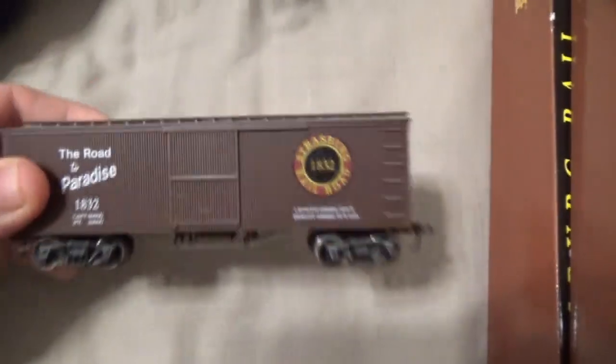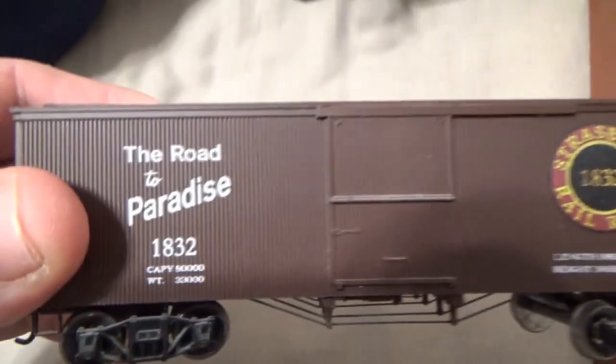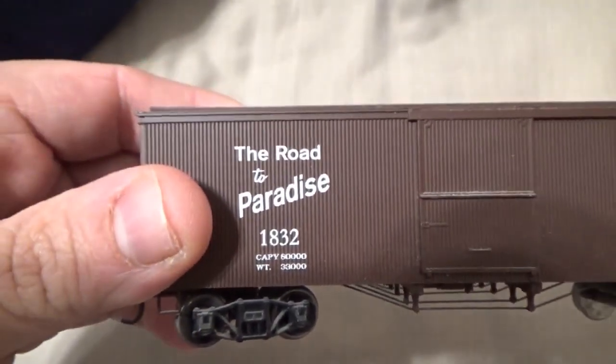This is my second car with the newer Strasburg Railroad logo, and it says 'The Road to Paradise.'